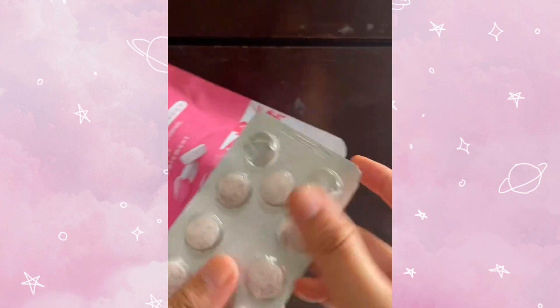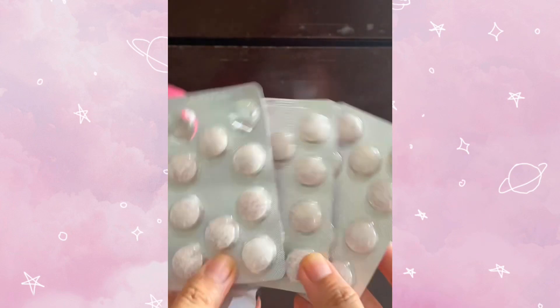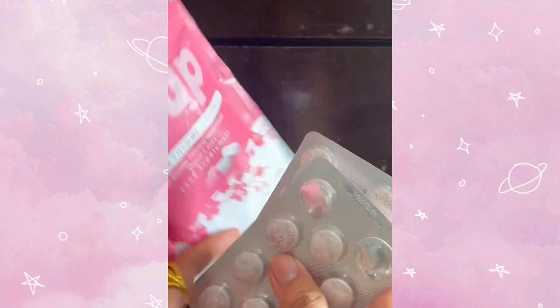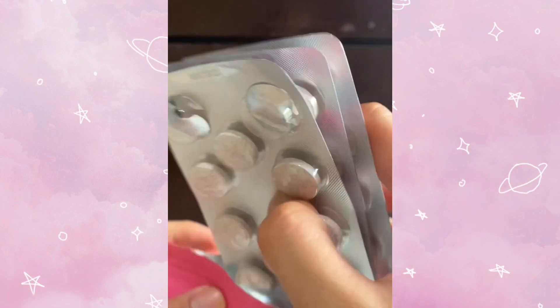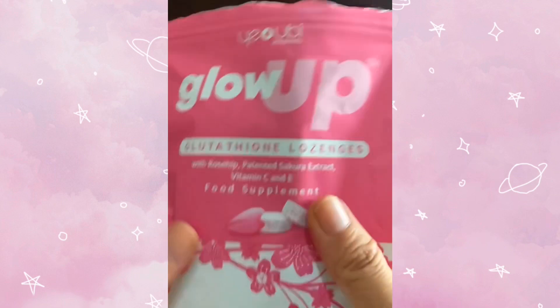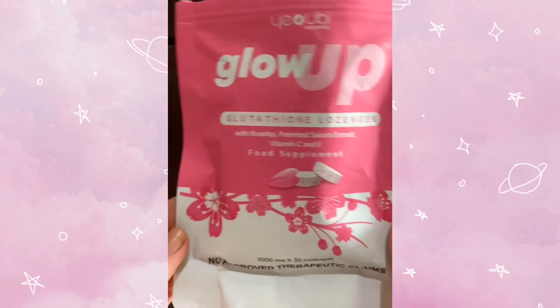I've tried a lot of food supplements already and hindi talaga siya nahihihiyangan ng skin ko. One time I saw glow-up sa TikTok page ko and saw the positive reviews kaya naman naingganyo rin akong subukan. Buti na lang talaga at sinubukan ko dahil kita nyo naman guys talagang ang laki ng naging improvement ng skin ko.